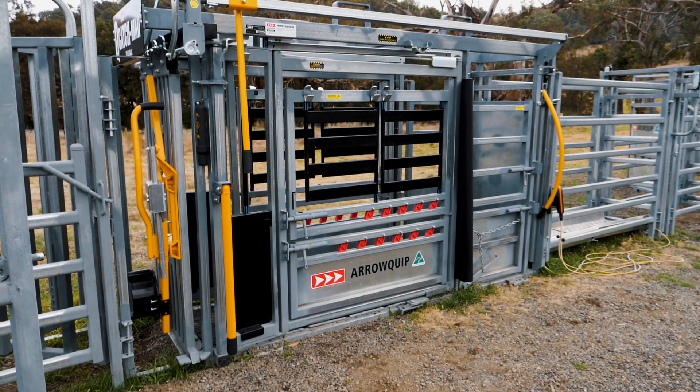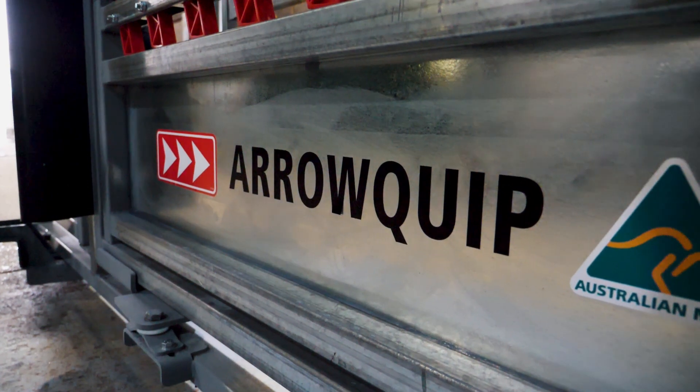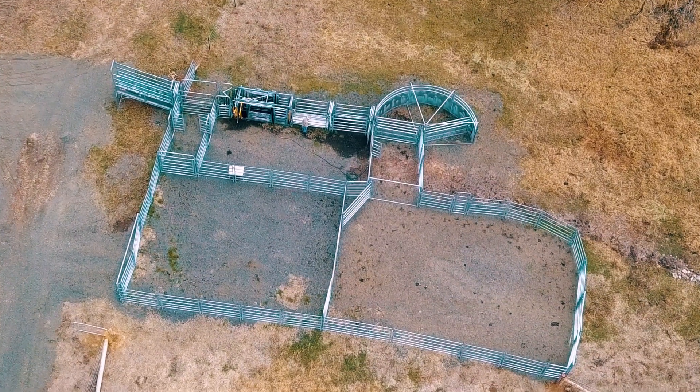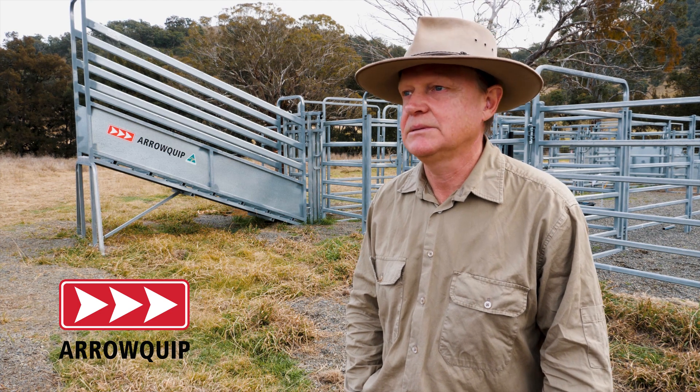I must admit I was pretty excited when the yards arrived. We got it set up with the help of a contractor and it's just made such a difference to the property. It's made life so much easier with the cattle.